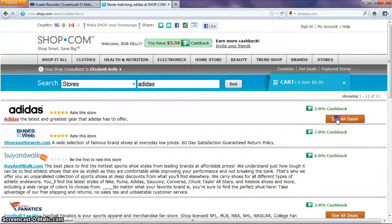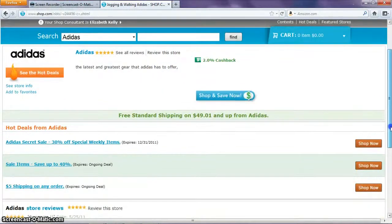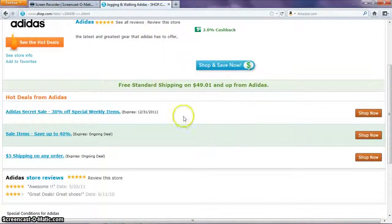As you can see, they do give you 2% cash back, and also the first item is a hot deal — it says it gives you a secret sale with 30% off weekly. Also noticed, if you put the cursor there, they give you free shipping if you purchase anything beyond $49.01.